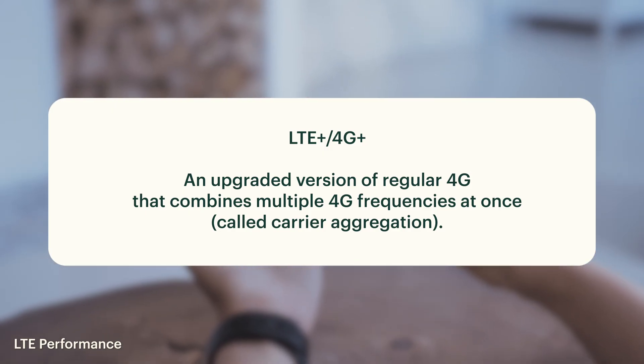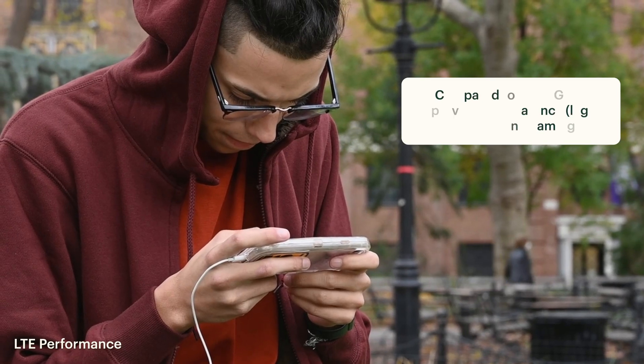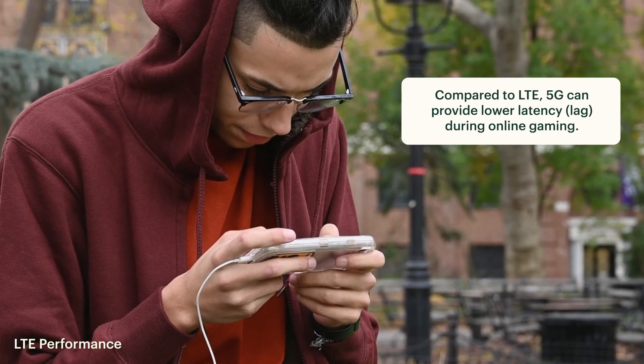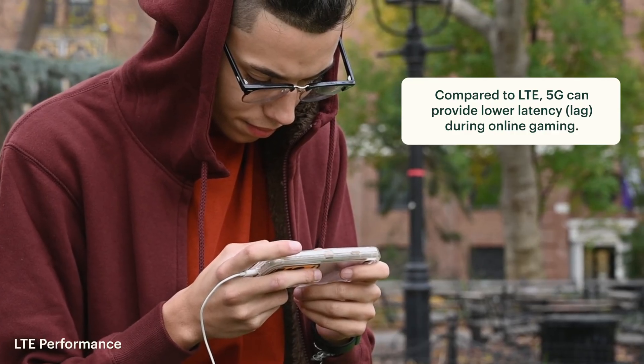LTE should cover most of what you need unless you're doing things that require even more data in a faster amount of time — like online gaming, where latency affects your overall experience. In that case, 5G would likely handle it better, though that also depends on your signal strength.